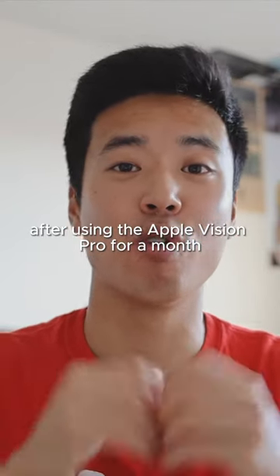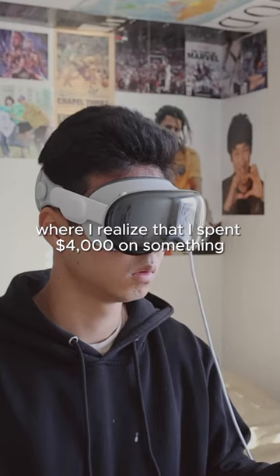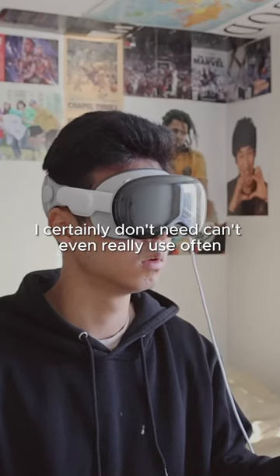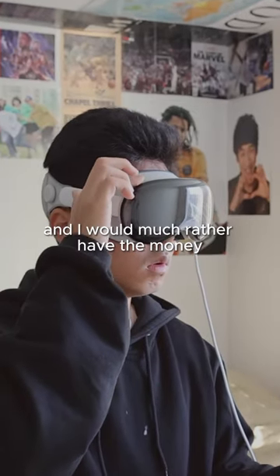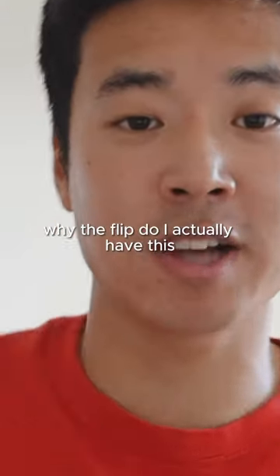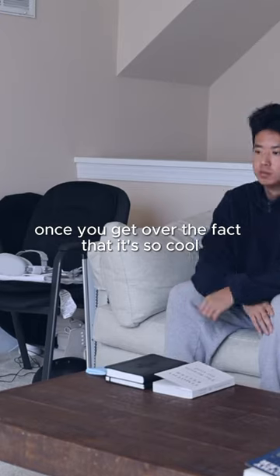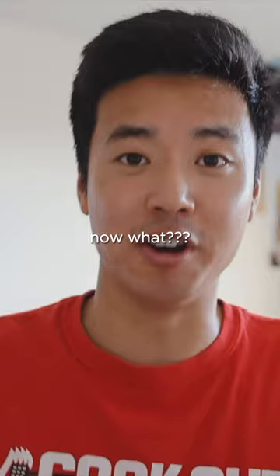After using the Apple Vision Pro for a month, the reality has crept in where I realized that I spent $4,000 on something I certainly don't need, can't even really use often, and I would much rather have the money. Low-key, I have it, it's just sitting there, and I'm like, why the flip do I actually have this? What am I supposed to do with this? Once you get over the fact that it's so cool, you're like, okay, now what?